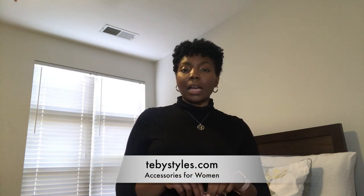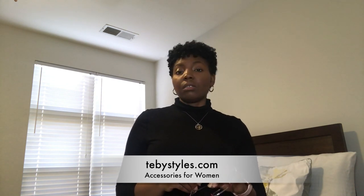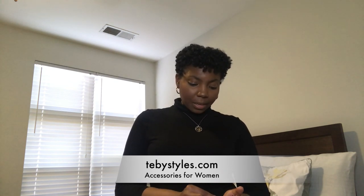I want to start with some basic frames that you can wear around the house or to work at the office if you want to change things up. The frames I'm going to show you can be found in my shop at tbstyles.com. Look around, see if there's anything you like, and if you do, pick it up and I'll get it out to you as soon as possible.